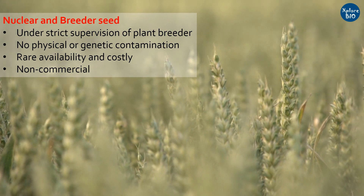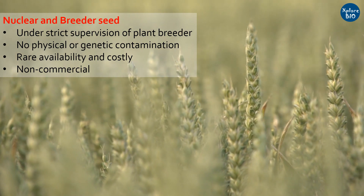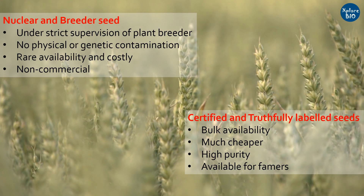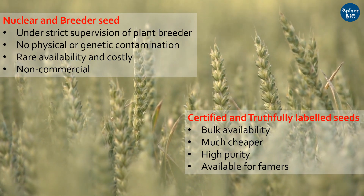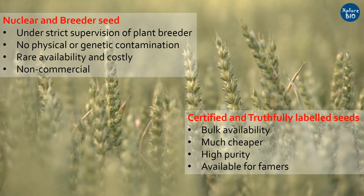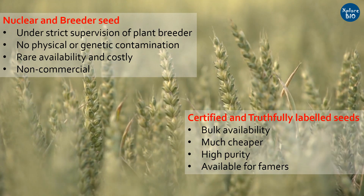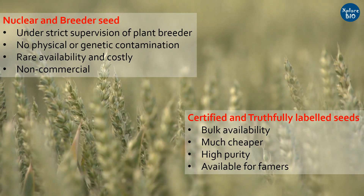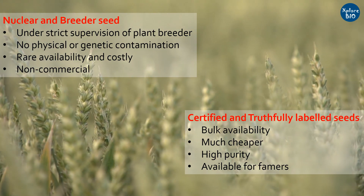This is the reason their availability is rare for commercial usage and seeds are very costly. For marketing, selling, and other commercial purposes, certified seeds are best as they are produced in bulk while still having a high degree of physical and genetic purity. It is the certified seeds, and in some cases truthfully labeled seeds, that farmers buy for cultivation.